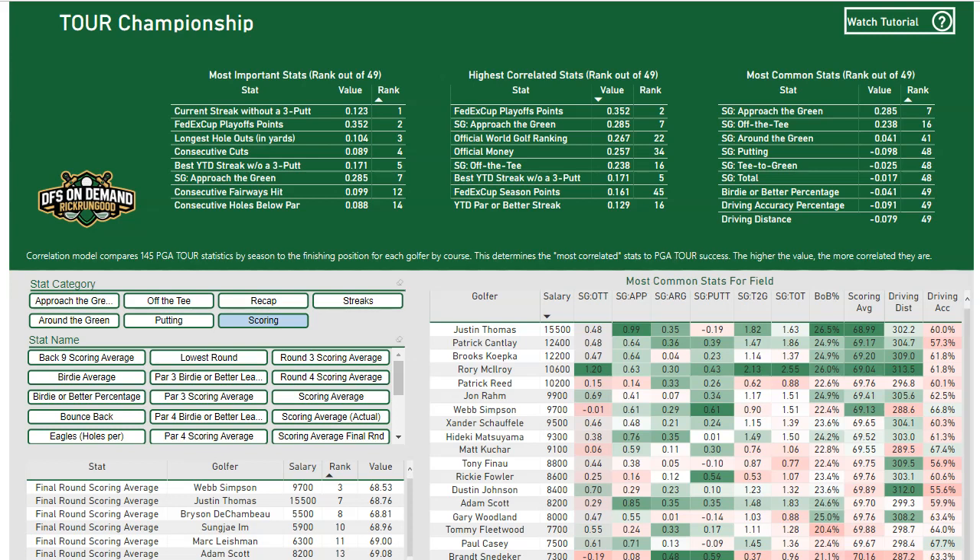You start to find out the stats that are most important at each one of these courses. Obviously, if you have small greens, Strokes Gained Approach might be more important on a certain week compared to if you have very large greens, or if you have small greens, maybe Strokes Gained Around the Green is more important because guys are missing more greens. It's those types of things we're looking at, then taking that information and finding the golfers that fit the mold — the course fit for what you should expect a player to find success.